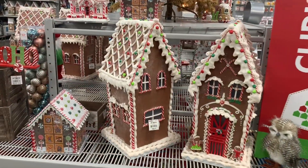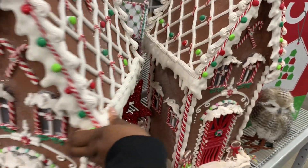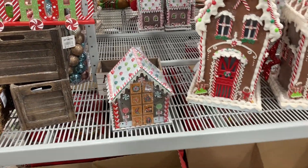This gingerbread house is $99.99. It's really cute, right? That's nice — it's just like a little event gingerbread house.